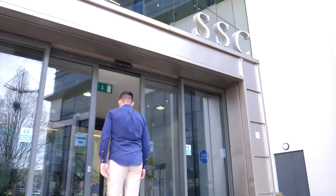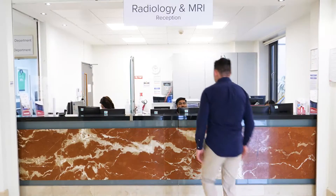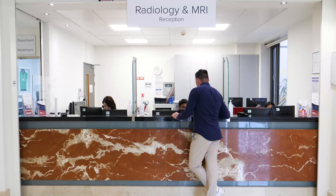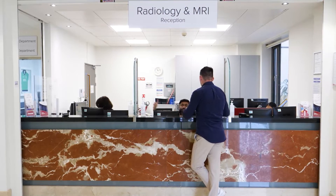When you arrive at Sport Surgery Clinic, please check in at the radiology reception. We will ask you to confirm personal details and we will give you an MRI safety questionnaire to complete.